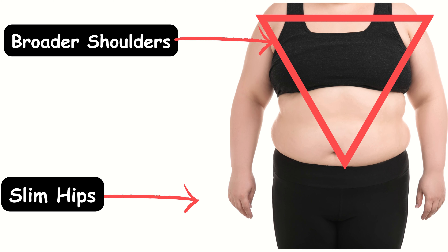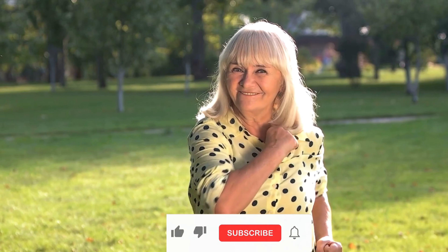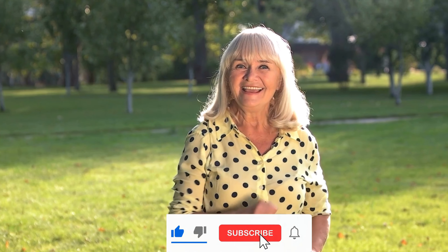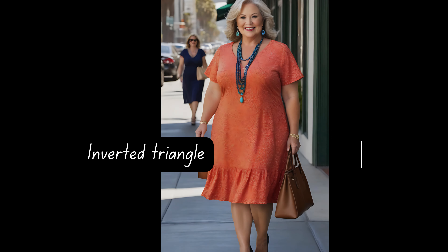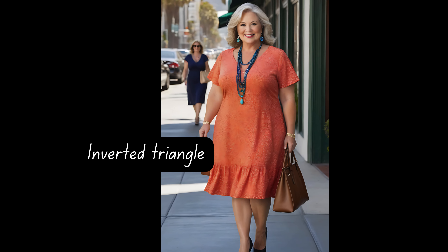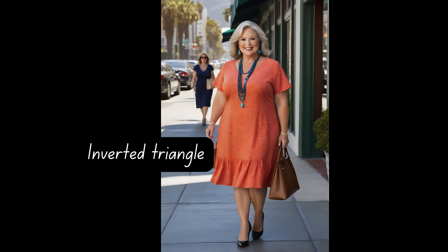It could accentuate those shoulders even more, throwing off your lovely balance. But there are styles out there just waiting to hug your curves and give your lower body the attention it deserves, like the drop waist dress — it can help downplay broad shoulders by shifting the focus to the lower body and creating a more balanced overall look.